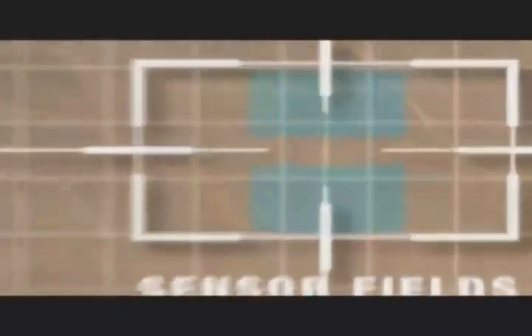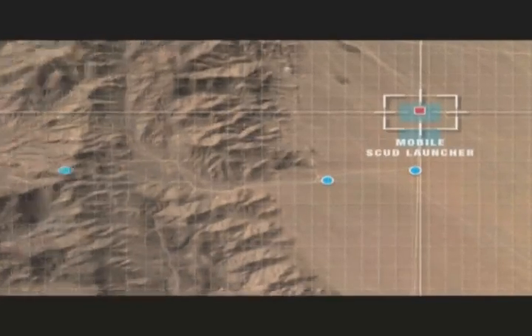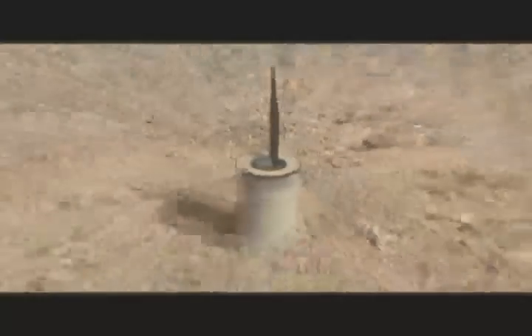Two fields of unmanned ground sensors detected, tracked, and classified ground targets on the test range as a mobile missile battery and a Scud missile launcher were put into motion through the experiment field. The sensors, which can detect both seismic and acoustic signatures, acquired the enemy and instantly relayed the data to the platoon vehicles.